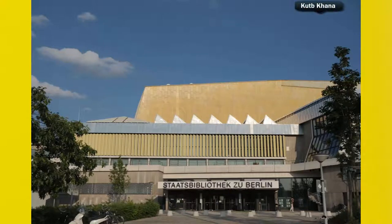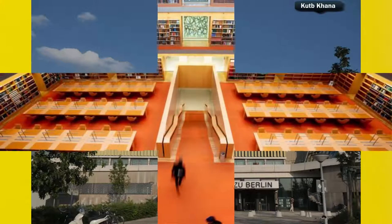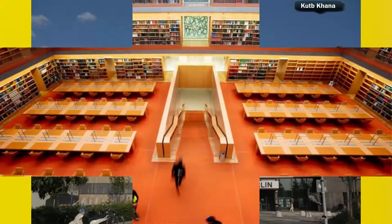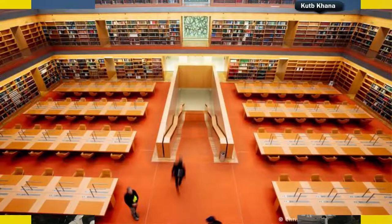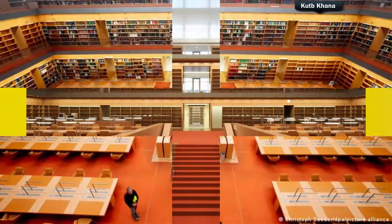Hello everyone, welcome to my YouTube channel Kutab Khana. In this video I will tell you about Berlin State Library. But before starting this video I will request you to subscribe my channel and press the bell icon so you can get the notification of my new upcoming videos. Now let's start the video.